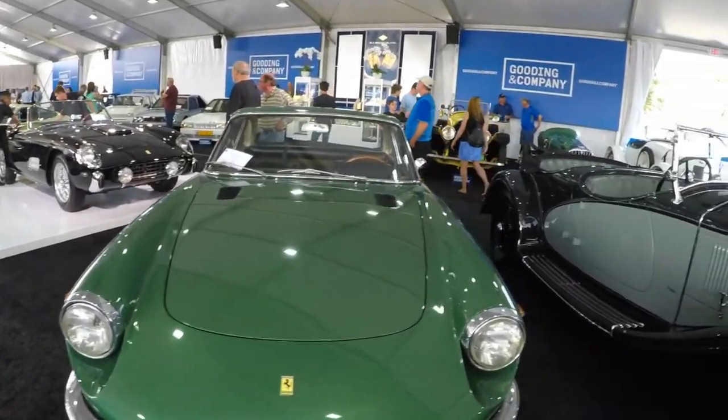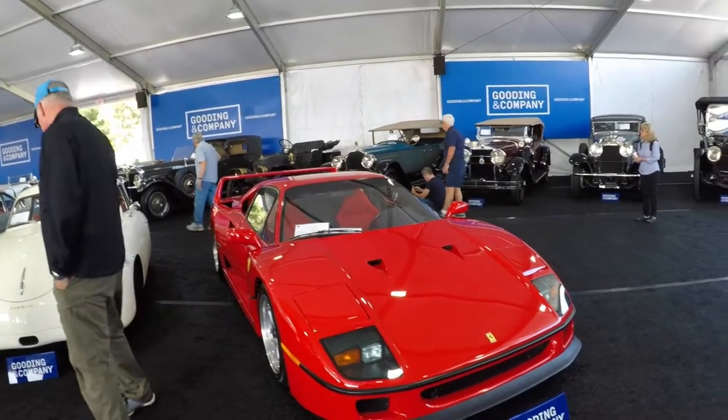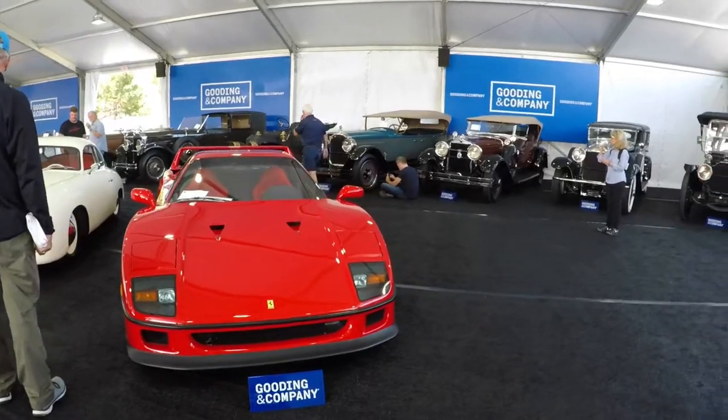Cool color on this 365. Nice DV4. Here's another Ferrari F40 for auction — I believe there's two of them for sale this year. Really cool to see an F40, one of my favorite cars of all time.